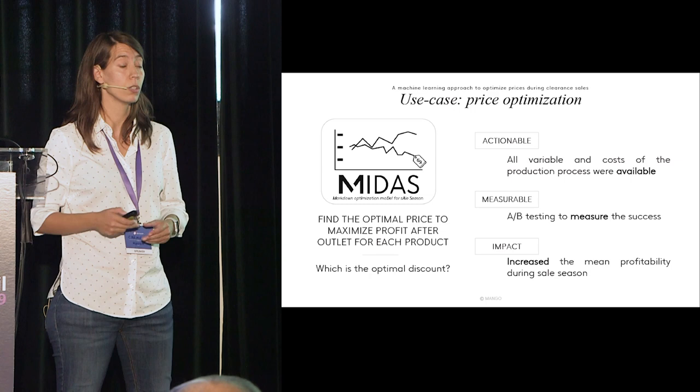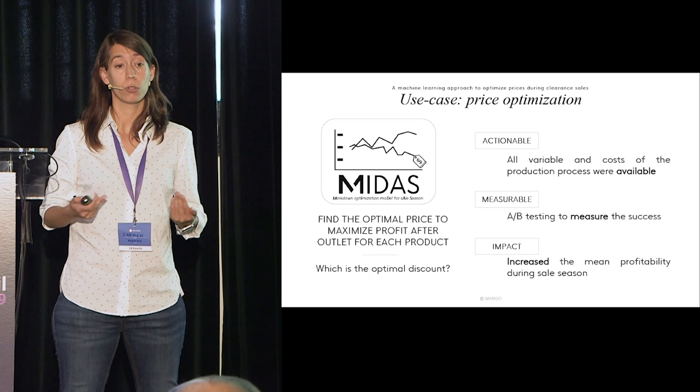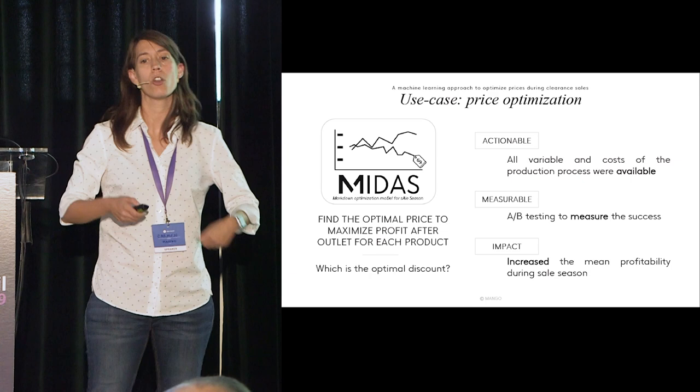Our use case: I'm going to present the markdown optimization model for the sales season, called MIDAS. This project was meant to find the optimal price to maximize profit for each product. The question we want to answer is: which is the optimal discount during the sales season?